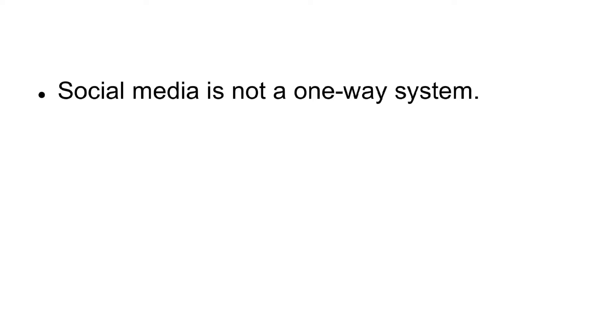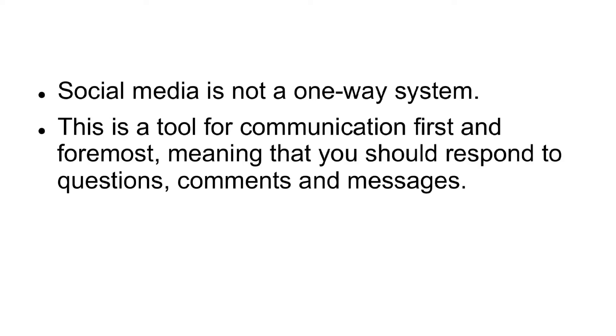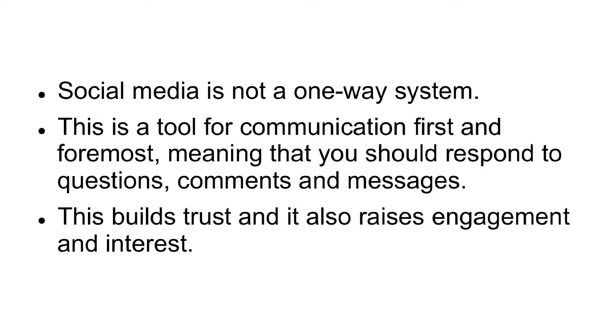Not Responding. Social media is not a one-way system. This is a tool for communication, first and foremost, meaning that you should respond to questions, comments, and messages. This builds trust, and it also raises engagement and interest.